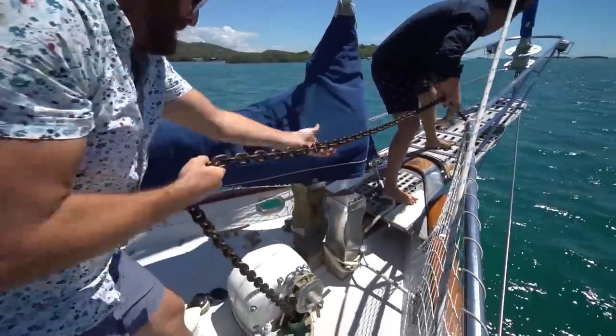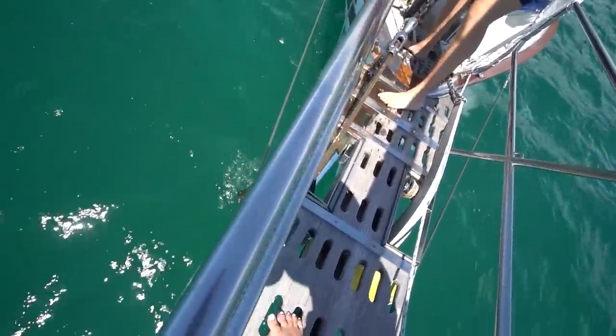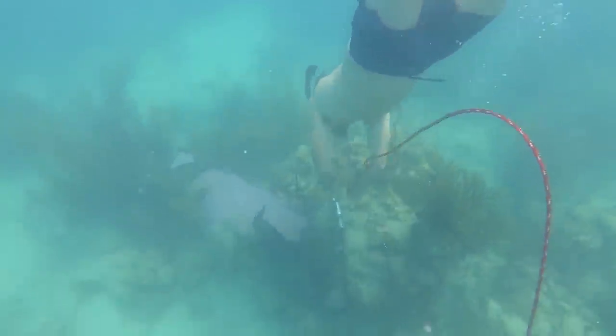In the previous video, our windlass failed, so we had to pull up the anchor by hand. And then we actually lodged the anchor in some rocks and had to go save it.